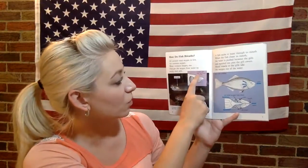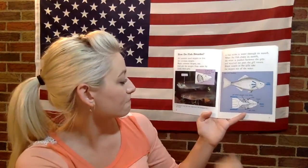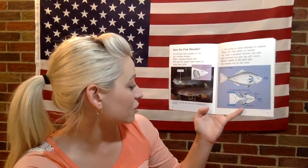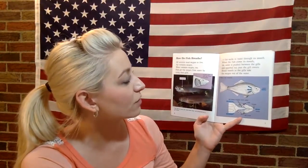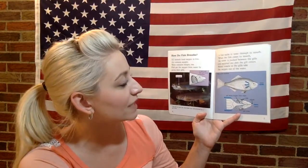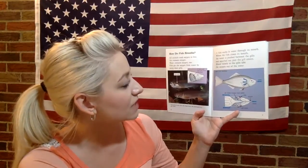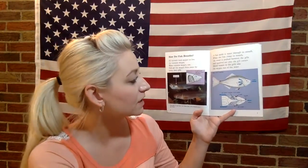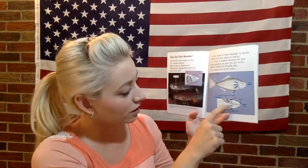A fish's gill with gill cover removed — the gills of most fish, like these trout, are protected by a gill cover. A fish sucks in water through its mouth. When the fish closes its mouth, the water is pushed between the gills and squirted out past the gill covers. Blood vessels in the gills take the oxygen out of the water. Water goes in through the mouth and comes out through the gills, and the gills take the oxygen from the water.